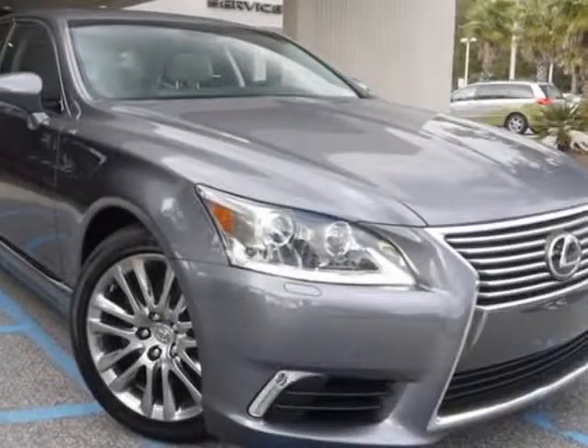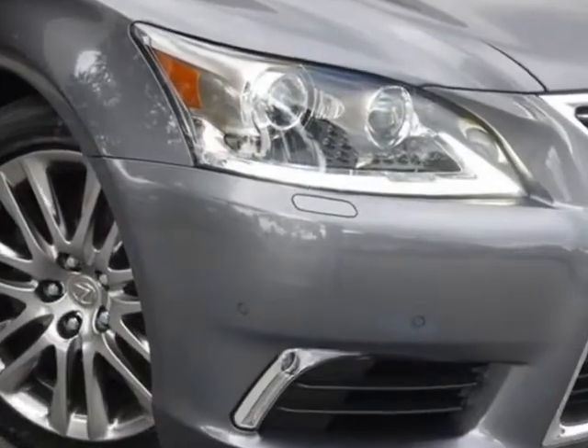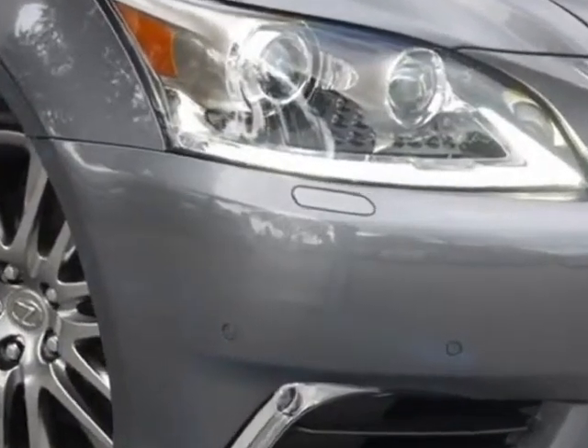Take a look at this new 2013 Lexus LS460. For your protection, this vehicle has a full factory warranty.